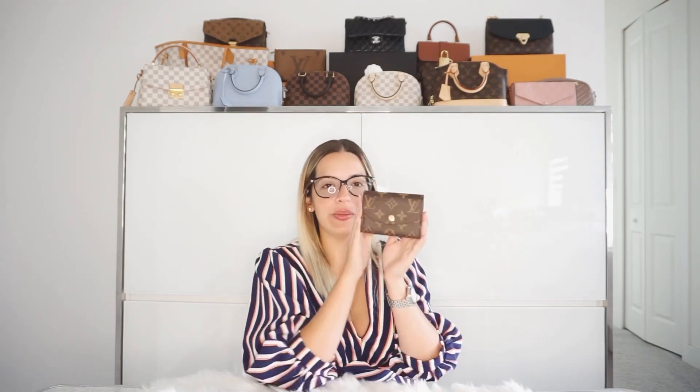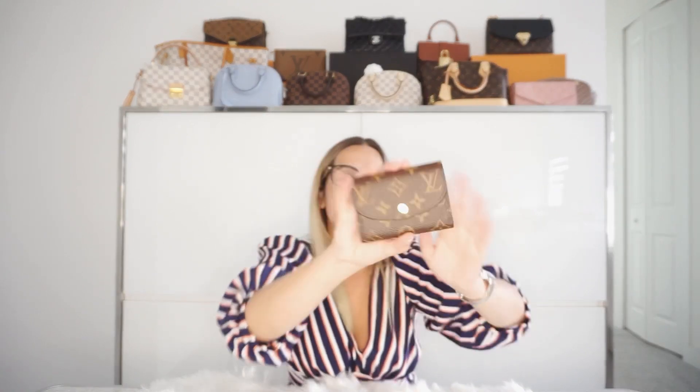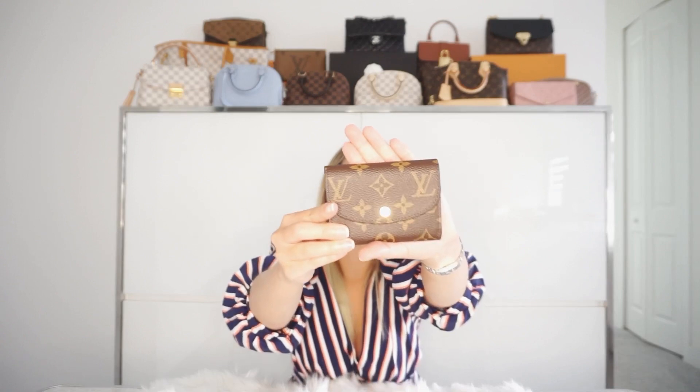Up next, we have the famous Rosalie coin purse. I have to say that pictures don't do it justice, just like a lot of items honestly. But this little coin purse is so adorable. She is so cute. And I am aware that the older versions, the button was actually the Rose Ballerine color. But now, for the new versions, it's actually gold hardware. So I have noticed that.